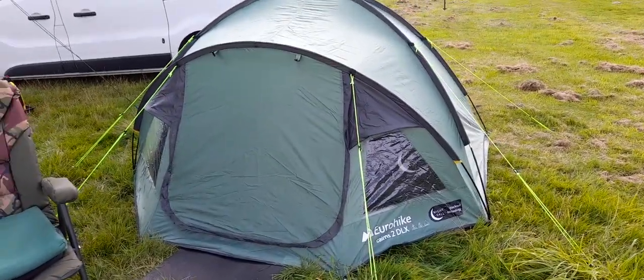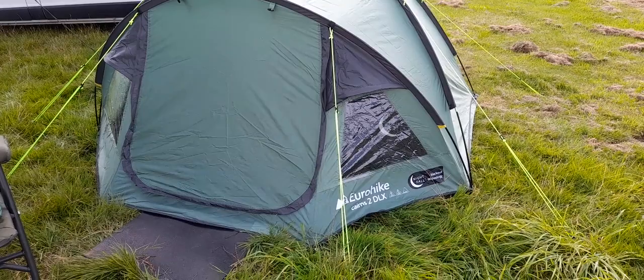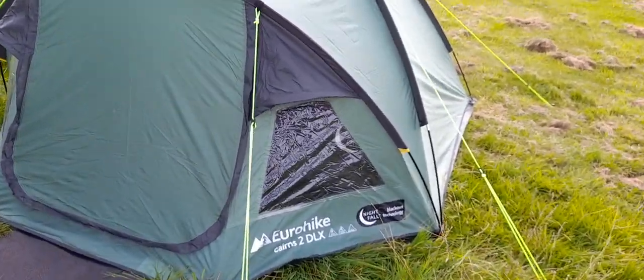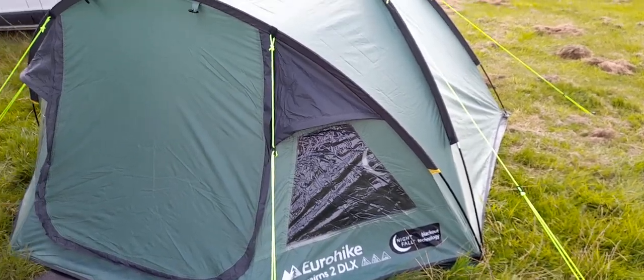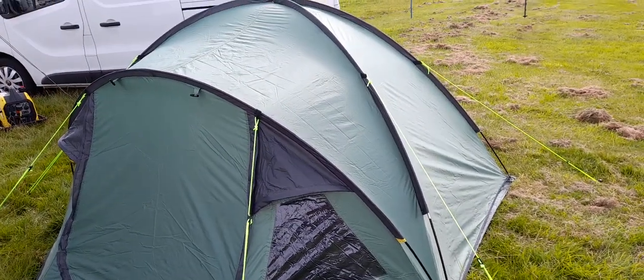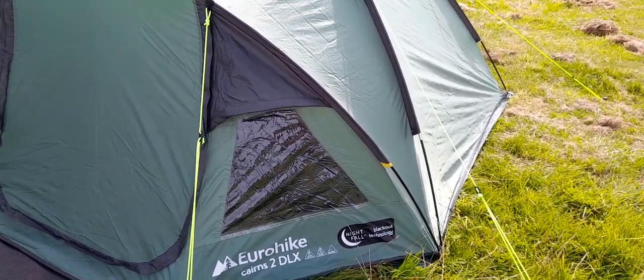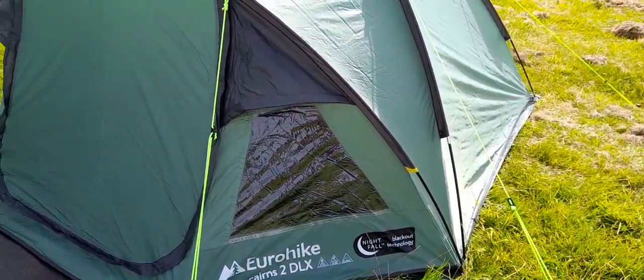Welcome back to the AW Services YouTube channel. I've got an update on my tent. I purchased the Eurohike Cairns 2 DLX, which is a dome type two person tent. I purchased this from Millets online because my local store unfortunately at the time didn't have it in stock.